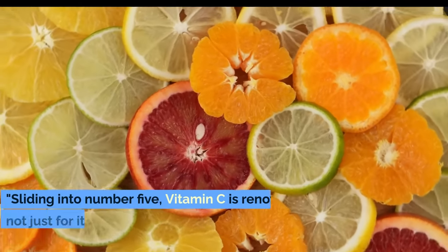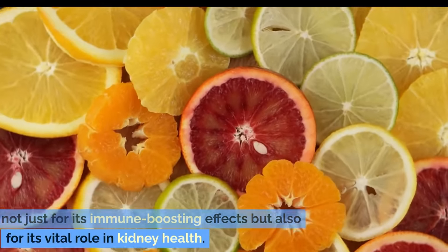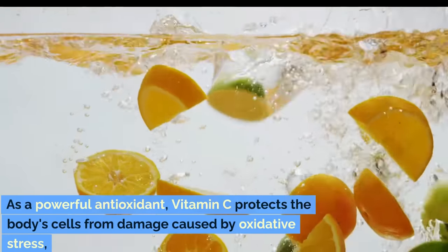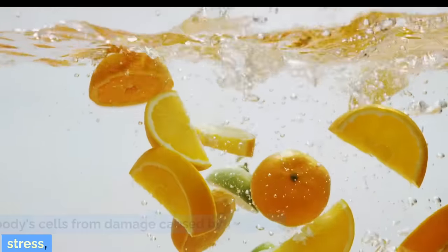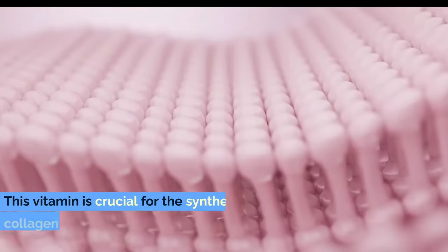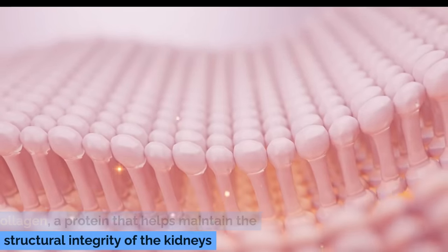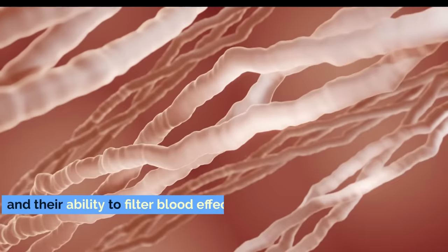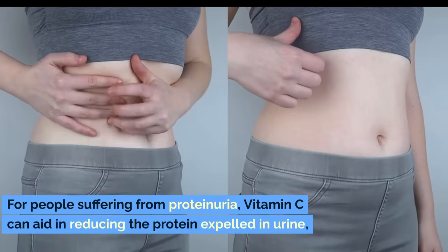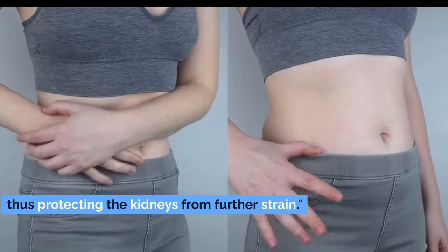Number 5: Vitamin C. Sliding into number 5, vitamin C is renowned not just for its immune-boosting effects but also for its vital role in kidney health. As a powerful antioxidant, vitamin C protects the body's cells from damage caused by oxidative stress, which is particularly critical for those with kidney issues. This vitamin is crucial for the synthesis of collagen, a protein that helps maintain the structural integrity of the kidneys and their ability to filter blood effectively. For people suffering from proteinuria, vitamin C can aid in reducing the protein expelled in urine, thus protecting the kidneys from further strain.